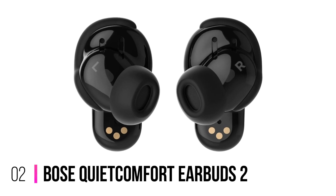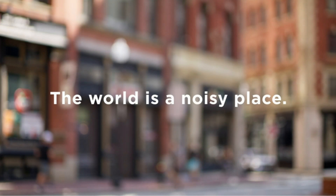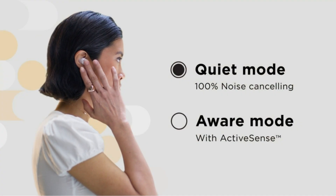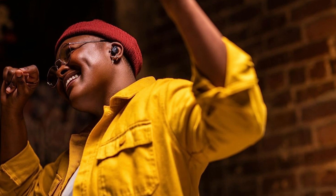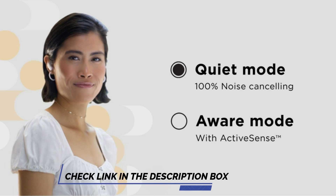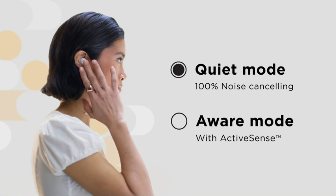Number 2: Bose QuietComfort Earbuds 2. Experience the world's best noise-canceling technology with Bose QuietComfort Earbuds 2. These next-generation wireless earbuds are engineered to fit you, providing all-day comfort and a secure fit with three pairs of ear tips and three pairs of custom stability bands. Featuring advanced Bluetooth 5.3 capability and up to six hours of battery life, these earbuds offer a strong and continuous connection.